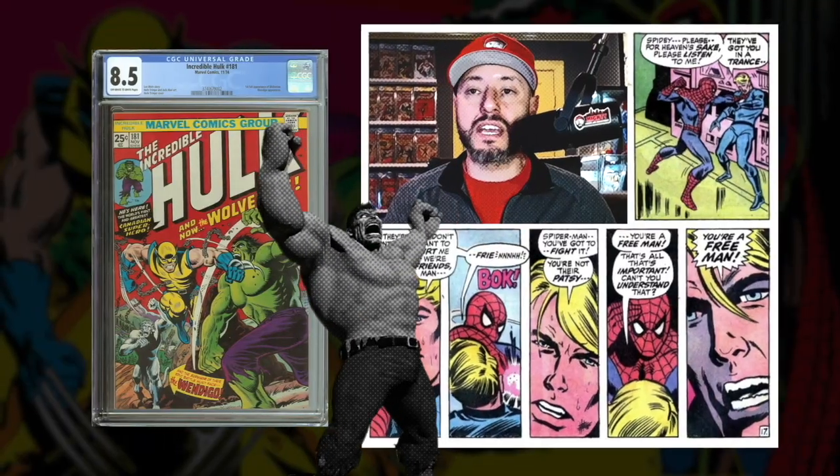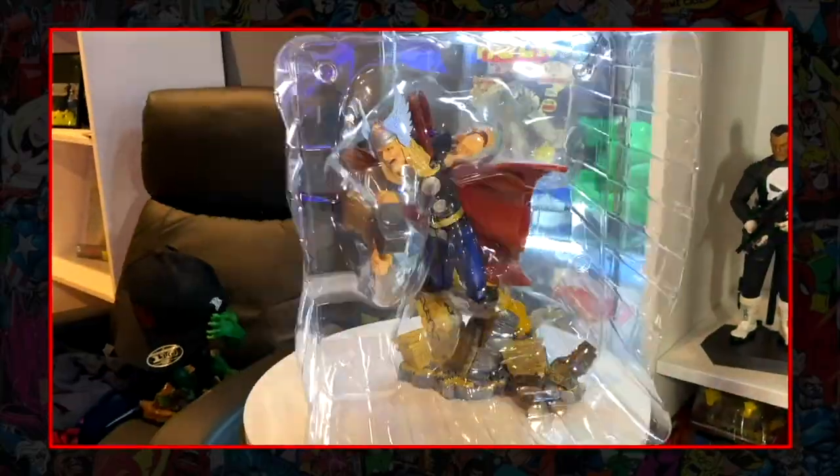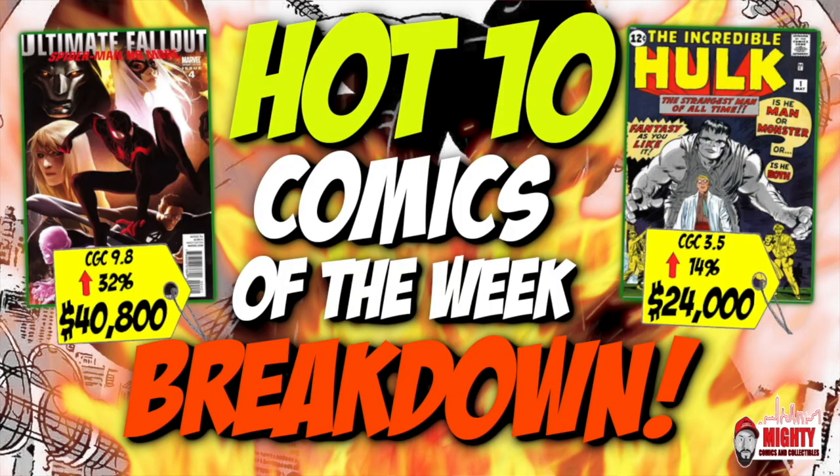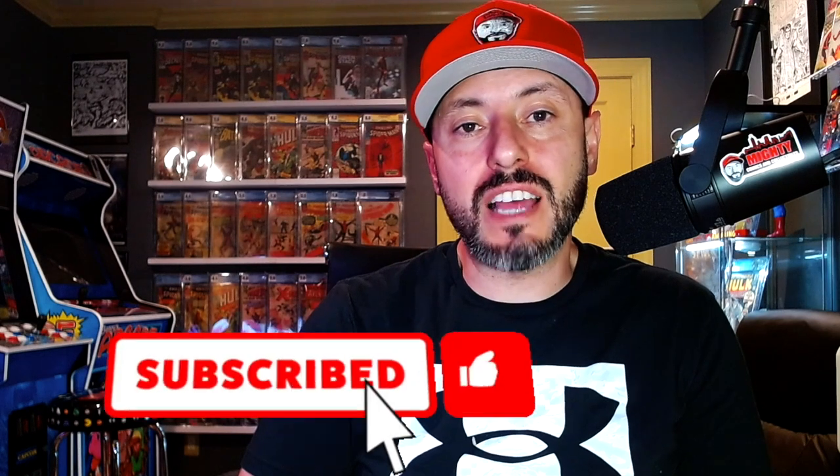Welcome back to another video. Today we are back with the hot 10 breakdown of the week — the 10 hottest comics according to the Key Collector app. Before we get into the list, if you are not a current subscriber and have been enjoying my videos, please click subscribe, smash the like button, and turn on the notification bell.